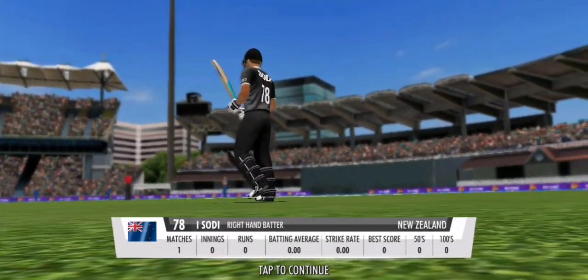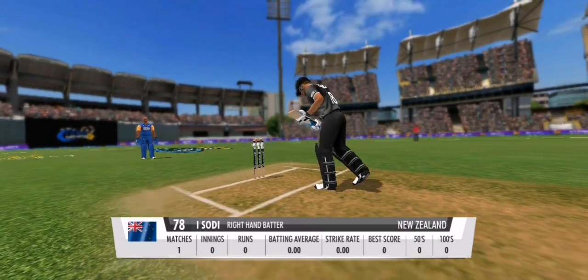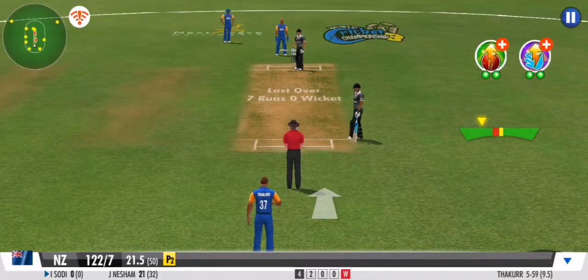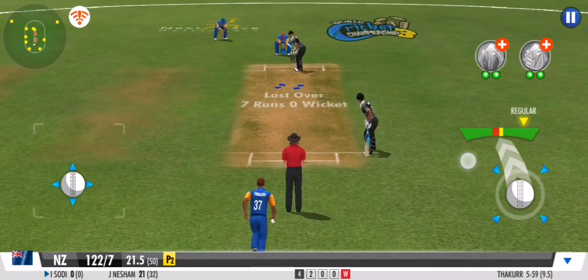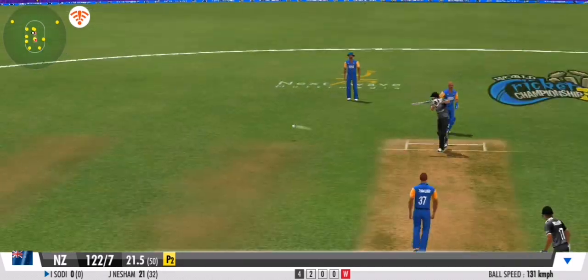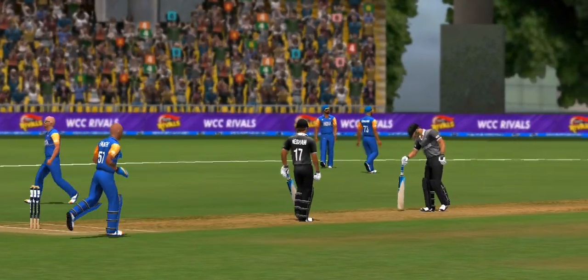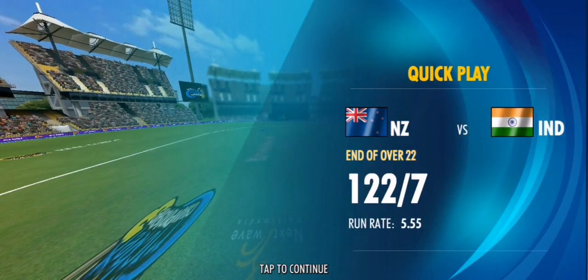Well, this is a big shuffle in the batting order. Looks like they want to save the batting power till the end. Great effort from the fielding unit — they need to keep this momentum going forward. Very tidy ball to finish the over off.